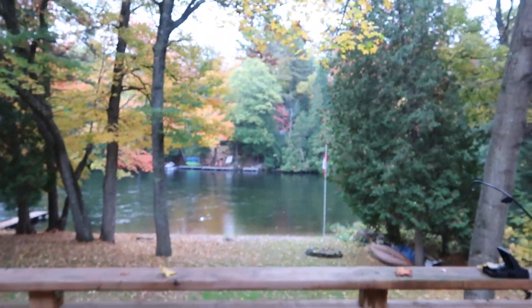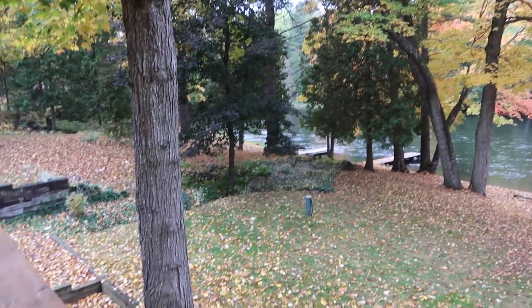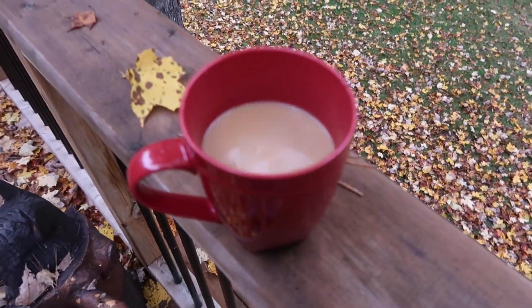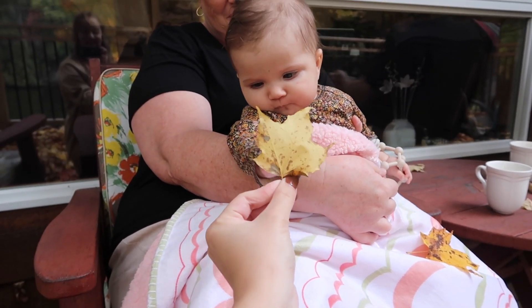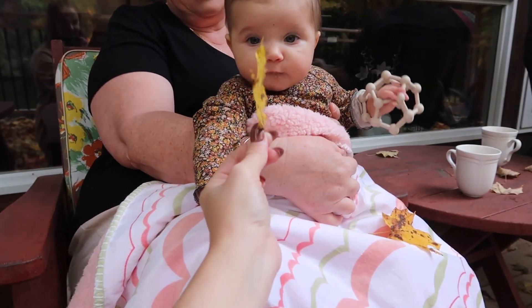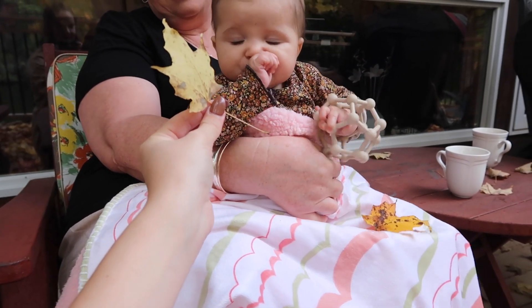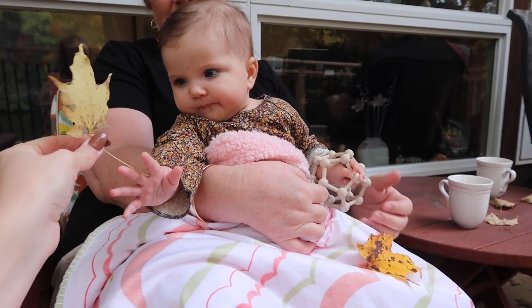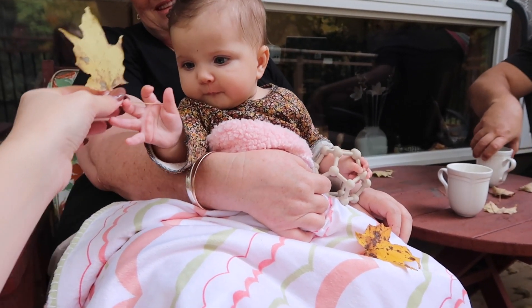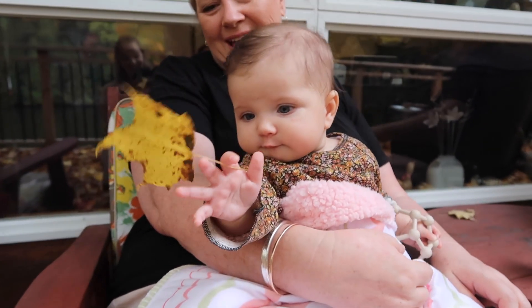Good morning! We are here at the cottage hanging out on Thanksgiving weekend. We're showing Vivian a leaf — she's a little distracted with everything going on, but look at her!